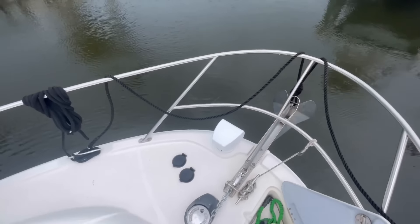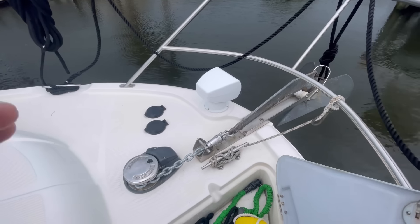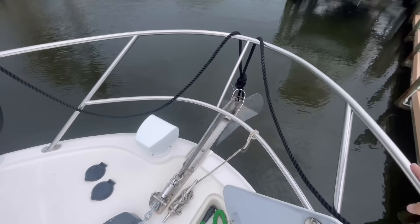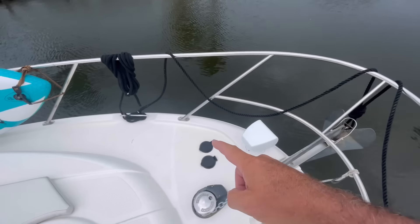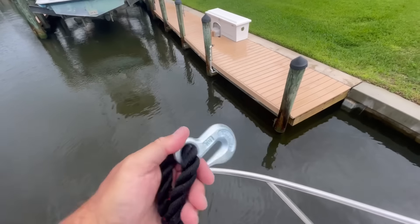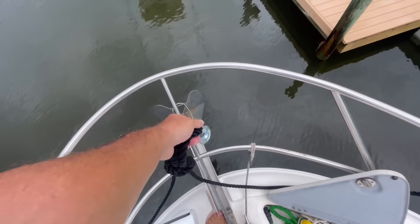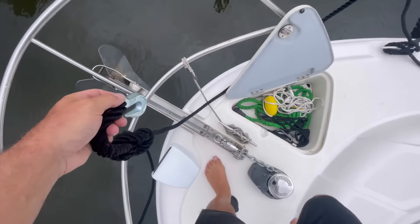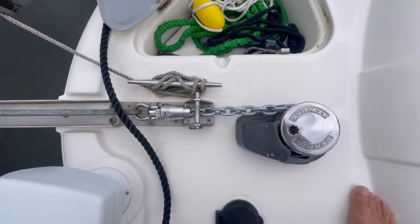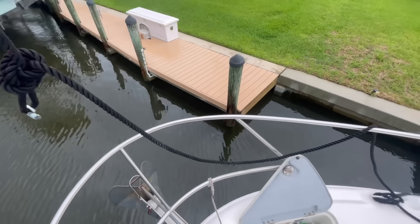We're up on the bow. Several people had asked how we secure our chain, since we have an all-chain rode. You can't tie it to the cleat, but we do have a bridle. I have the bridle out here right now just to show you. I attach it to both bow cleats with a 5/16th line going out to a chain clevis hook. When you drop the chain and get the anchor set, this holds the chain up and takes all the weight off of the windlass, so you don't have the strain or a chance of the windlass slipping through the night. You'll see that in use when we anchor out overnight.